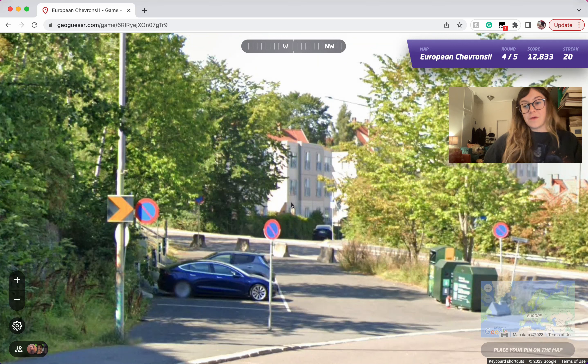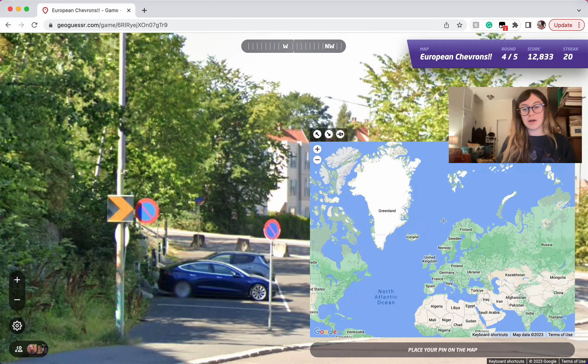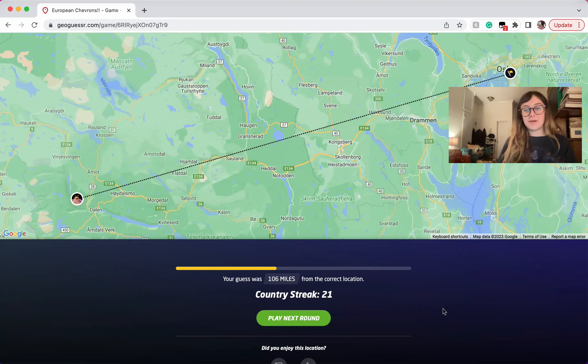Here we are in Norway. I just remember this location. Very hard to find these chevrons, by the way. So yeah, another place where I'm not super sure how often you're going to see it, but there you have it.